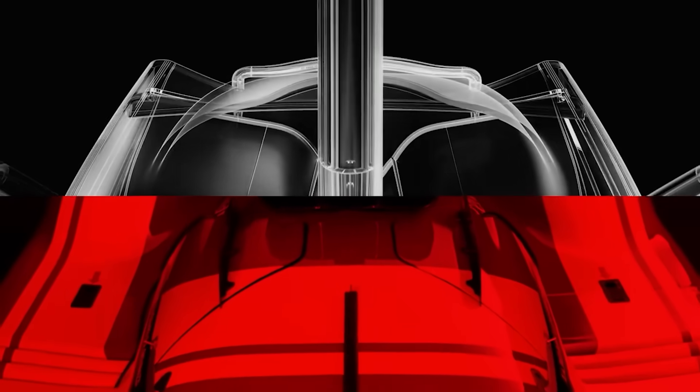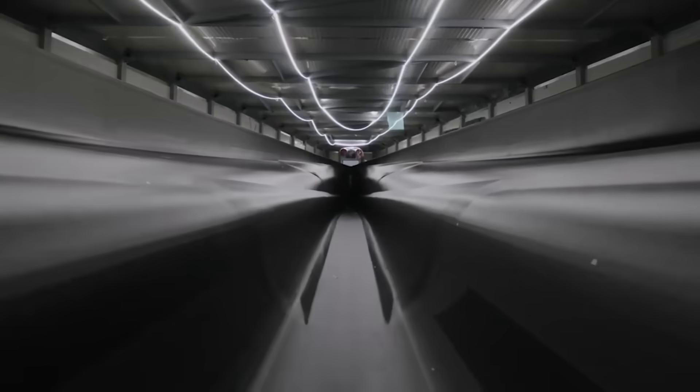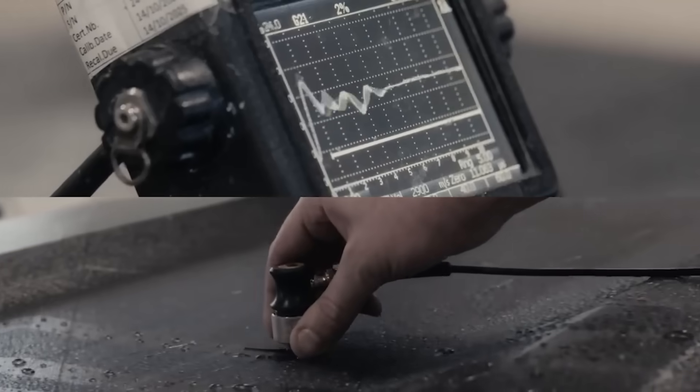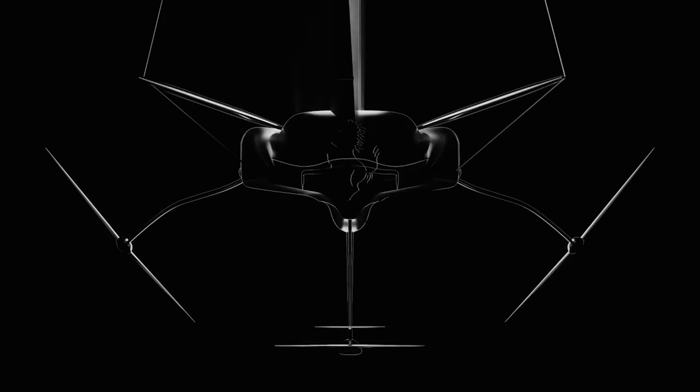Ferrari wants it to be completely energy self-sufficient. They're combining solar panels, wind turbines, and kinetic energy recovery — basically turning the movement of the boat into usable electricity. All of that power goes into a high-voltage battery system, the same kind of tech that Ferrari uses in their hybrid hypercars like the SF90 Stradale.